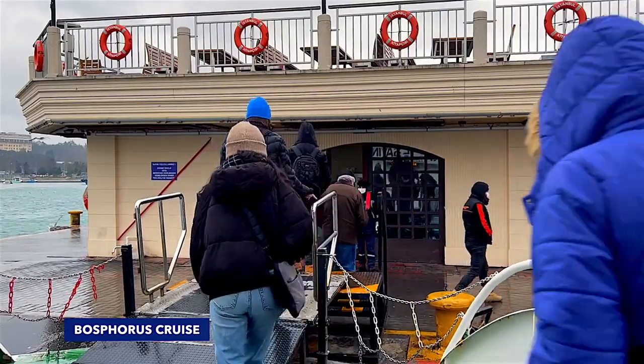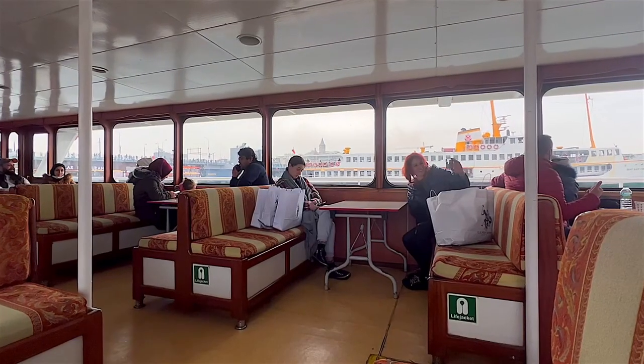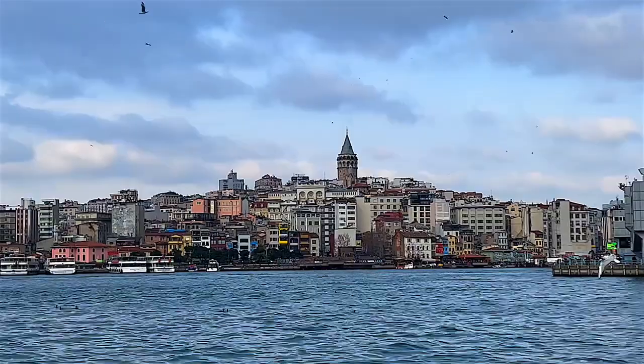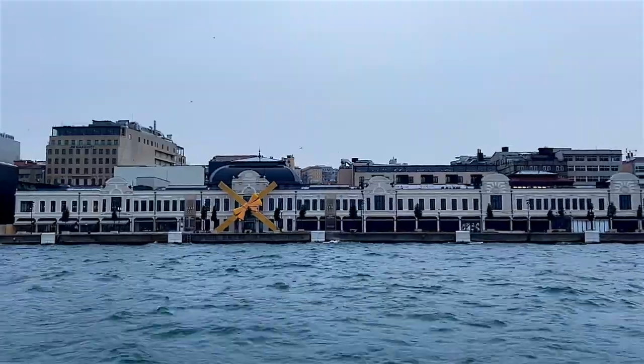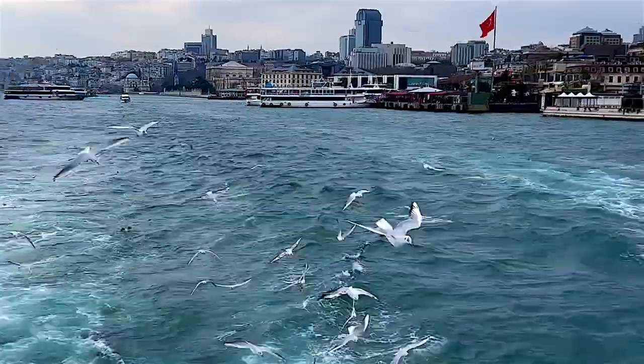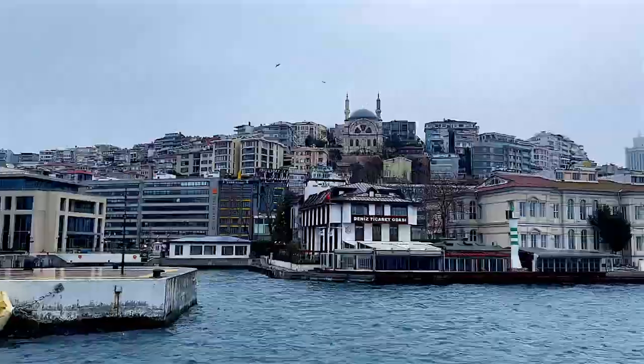A Bosphorus cruise is one of the most entertaining activities to do in Istanbul. While touring the Bosphorus, you can realize how Istanbul acts as a bridge between Asia and Europe, because this hybrid culture was embodied in the structures of the Bosphorus coast.